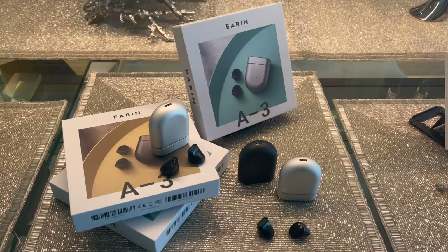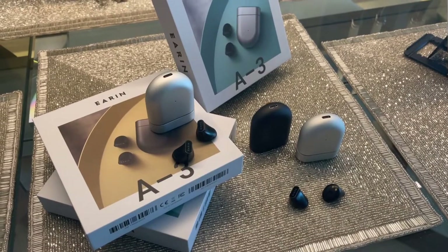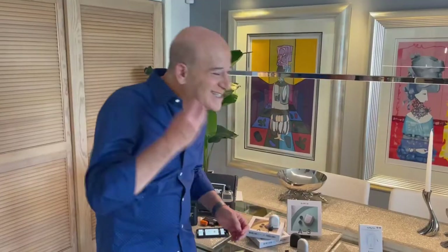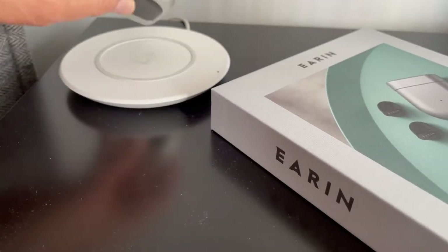Next, let's talk about earbuds. These are the Earin A3 earbuds, and these are the lightest, smallest earbuds on the market. There's no right or left side — they're interchangeable and they have an open design, which means they sit just outside of your ear canal. Because of that, your ears don't get tired of wearing them; you can wear them for hours. I have very sensitive ears and I can wear these for a long time. Forbes magazine called them the most comfortable earbuds. They also have active wind and noise reduction, wireless charging, and the sound is just amazing. For more information, you can go to Amazon or Earin.com.